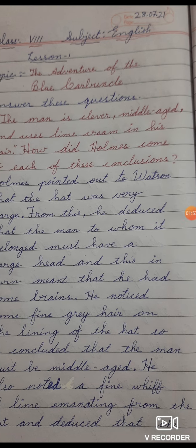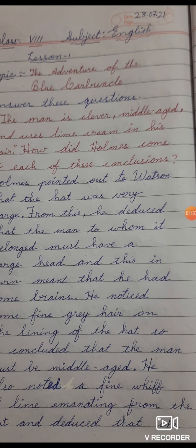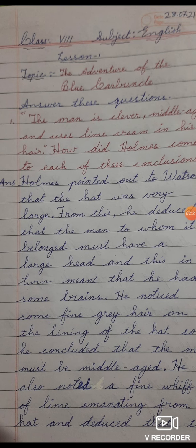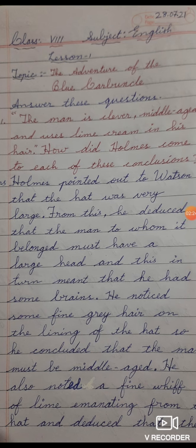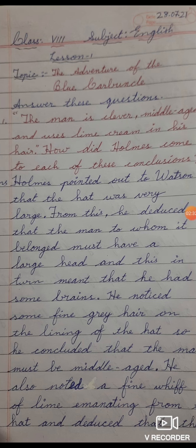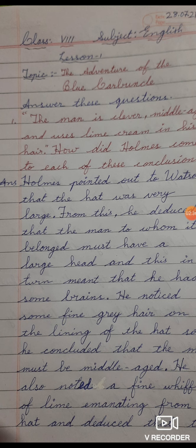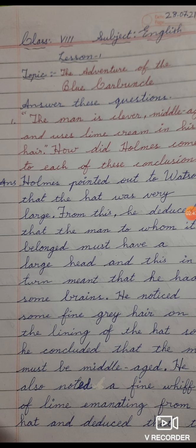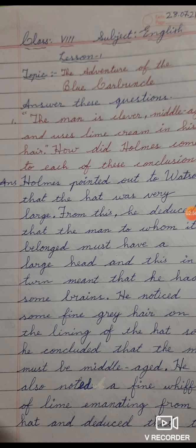Holmes pointed out to Watson that the hat was very large. Full stop. From this — F capital, and R should be written separate, don't join together — from this comma, he deduced that the man to whom it belonged must have a large head, and this in turn meant that he had some brains. Full stop. He noticed some fine grey hair on the lining of the hat, so he concluded that the man must be middle-aged. Full stop.